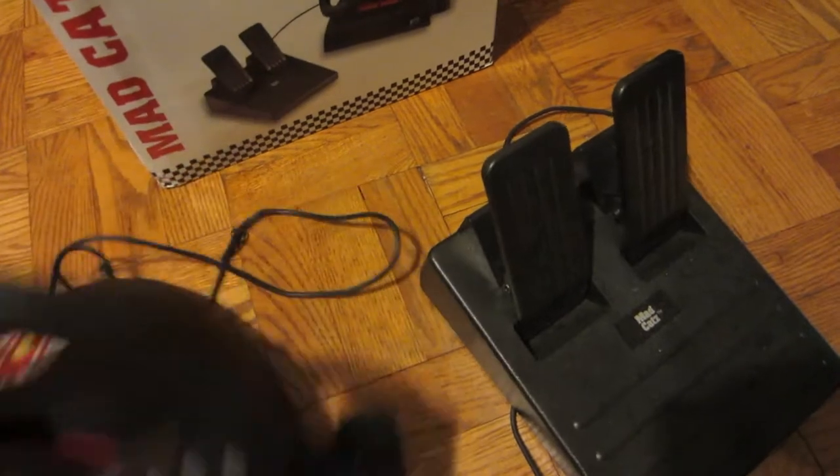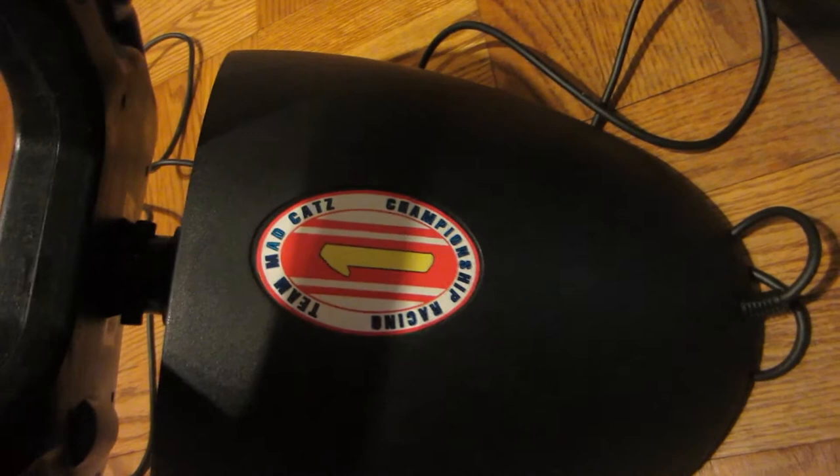There's also a PlayStation 1 wheel like it, and a PC wheel that's basically just like it. It says 'Mad Cat's Team Championship Racing' on the box.